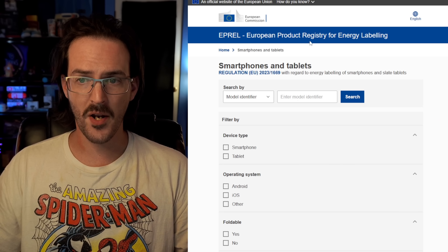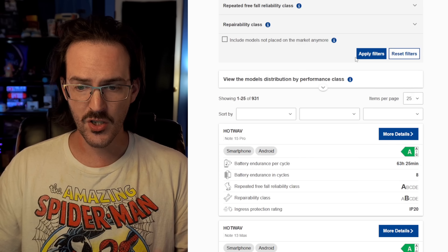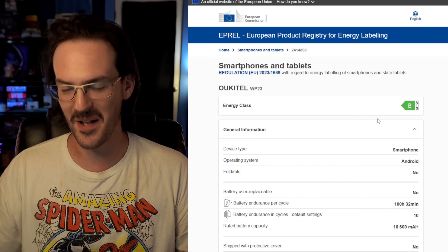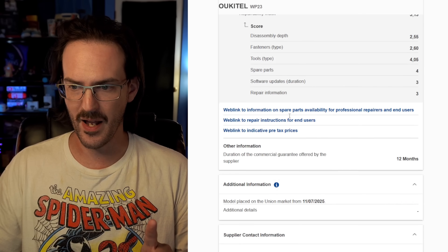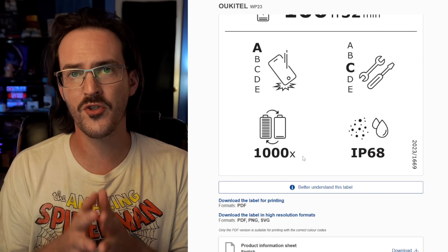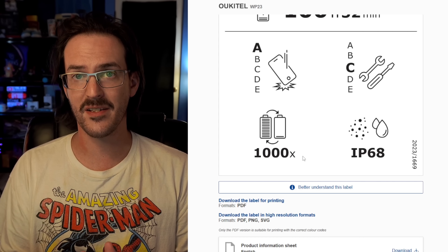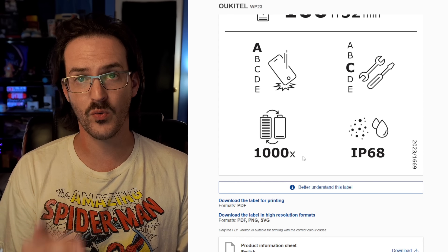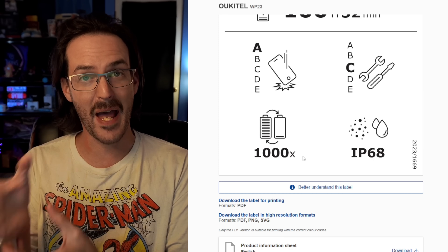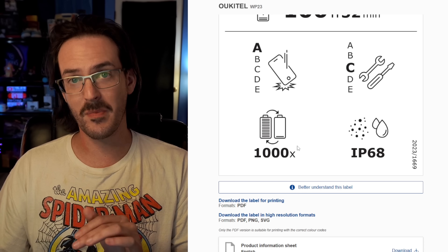What we have here is the European Product Registry for Energy Labeling — a searchable database. You can pick a device, click on it, and see all this information, including a graphic showing the number of full charge cycles the battery is rated for before the phone's overall battery capacity drops to 80% of its original capacity. I'm sure you've seen Apple iPhone users posting screenshots of their battery health — 99%, 98%. Once it hits 80%, that's considered the threshold.